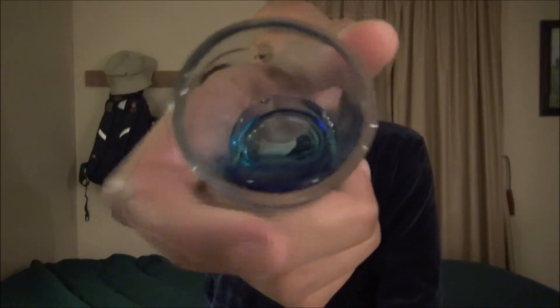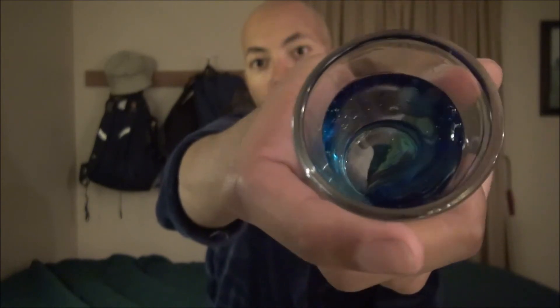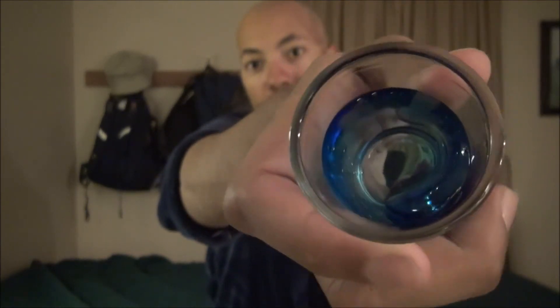Lather-wise, this is simply an okay foamy lather. Here is a look at the viscosity — you can see that this is a dark blue. I would say it is more on the fluid side of the spectrum, as you can see right here. I wouldn't call it watered down, but it's not going to last you forever.